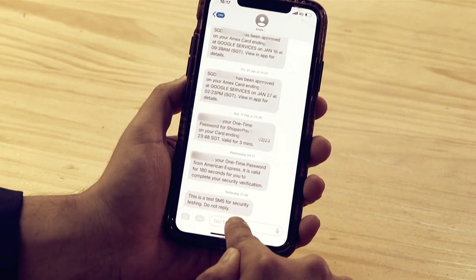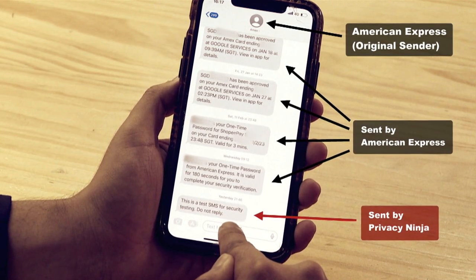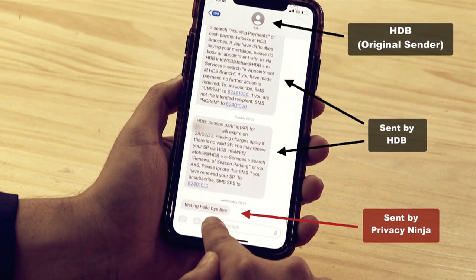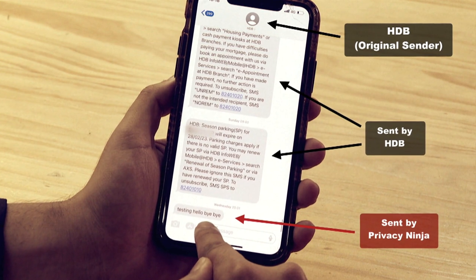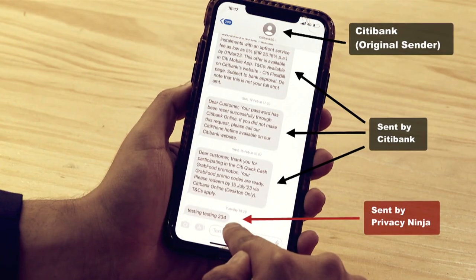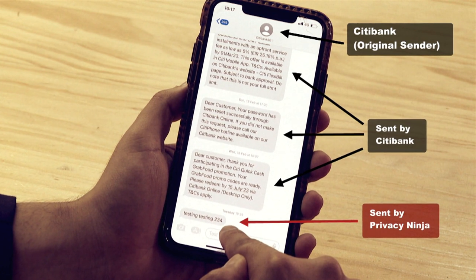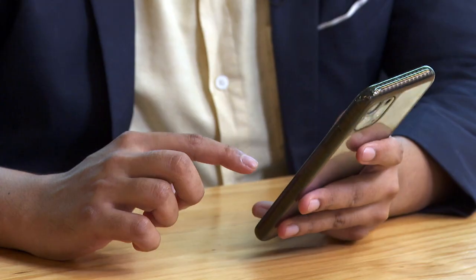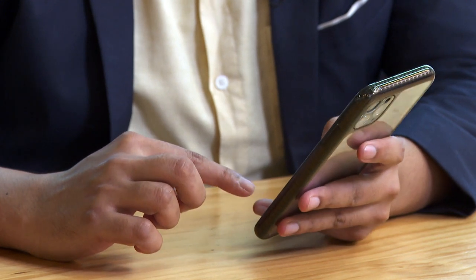Hackers also fake messages that look like they've been sent from banks, credit card companies, or even government organizations — and they even arrive in the same thread as previous messages. Cybersecurity company Privacy Ninja deliberately sent these messages to show how easy it can be for hackers to trick mobile users by spoofing SMS. SMS spoofing works because there are systems and services online that allow malicious actors to change or tweak the sender ID.